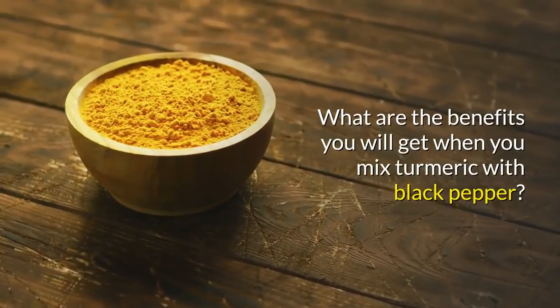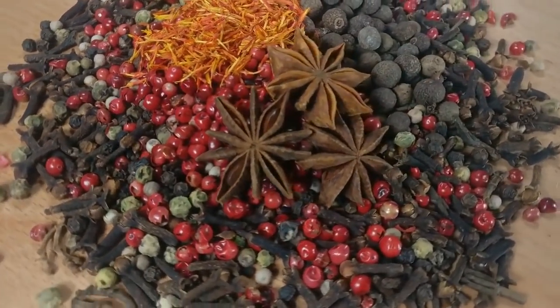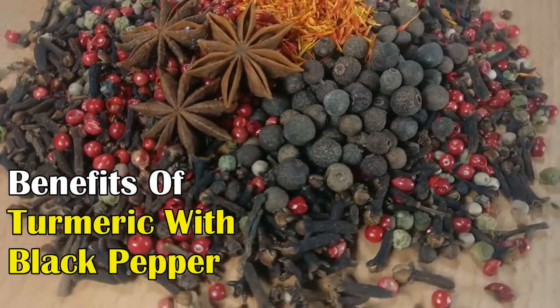What are the benefits you will get when you mix turmeric with black pepper? In this video, I will talk about the important benefits of using turmeric with black pepper daily in the morning.